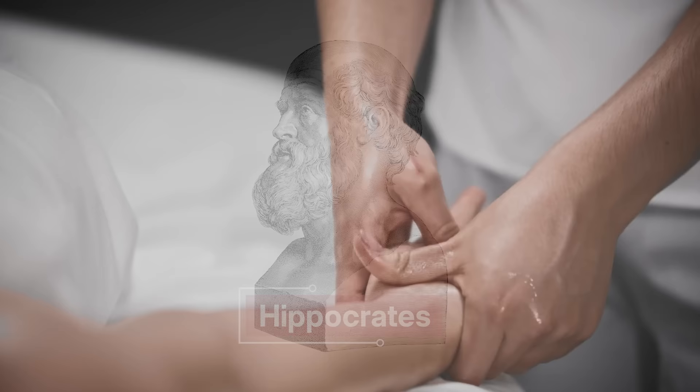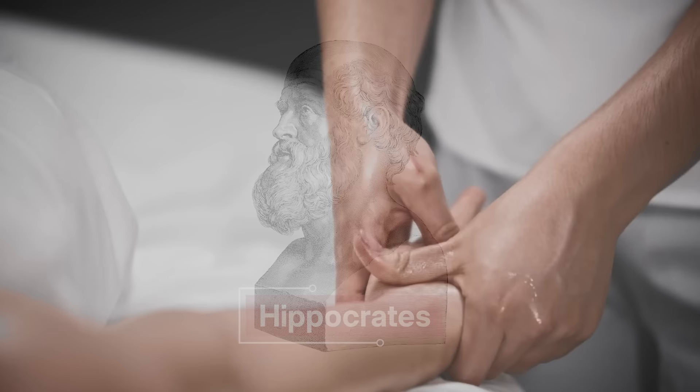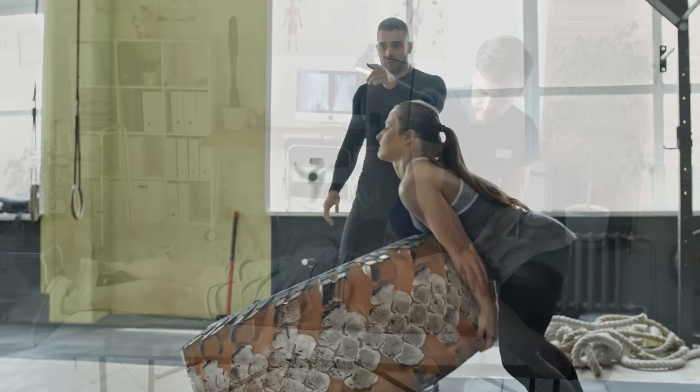Hippocrates, the father of medicine himself, believed massage to be highly beneficial for the body, especially as a therapeutic tool. And today, you'll find athletic trainers, massage therapists, physiotherapists, and other training staff using similar techniques to the ancient Greeks.